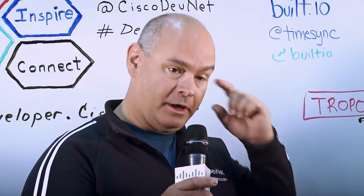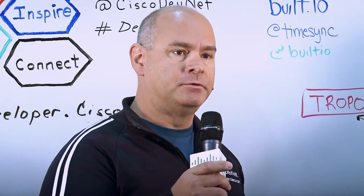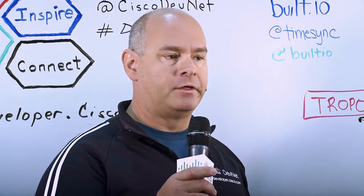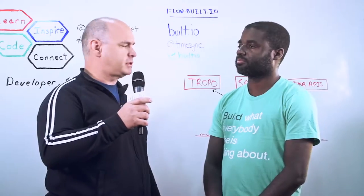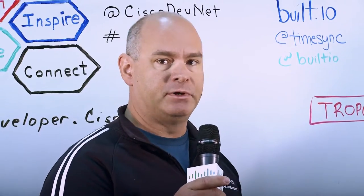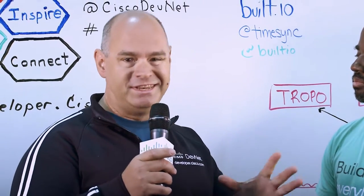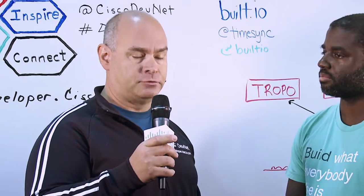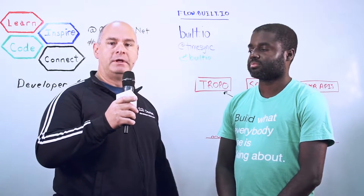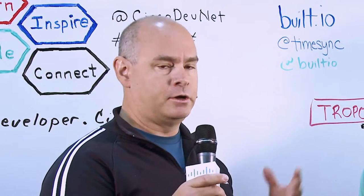At Cisco DevNet, we exist to help third-party developers and really key developer innovators like Built.io to be successful and to integrate our technologies with the really great things that they're doing. Built.io was one of the first partners that worked directly with the Cisco Spark engineering teams to build this really cool integration. Here at Cisco Live, we have a number of sessions — I'm doing one later today where we go in-depth on how to build Built.io applications with Tropo and Cisco Spark. We will also be rolling out some DevNet learning labs that cover the Built.io integrations as well. DevNet's going to be a great place to learn about Spark and Tropo and also how to integrate with Built.io.